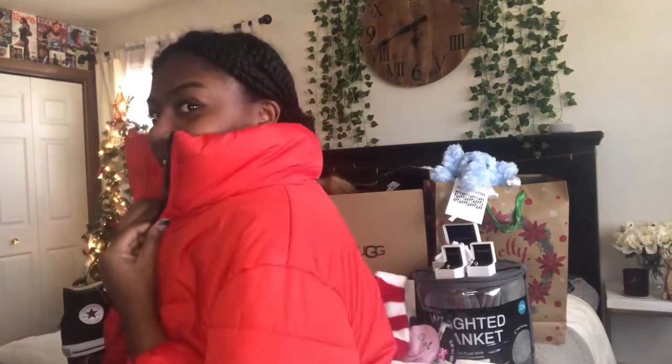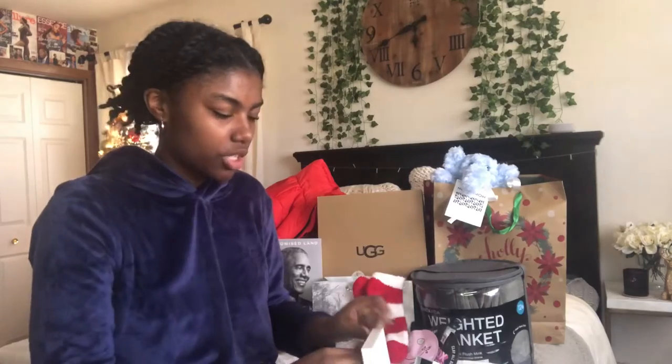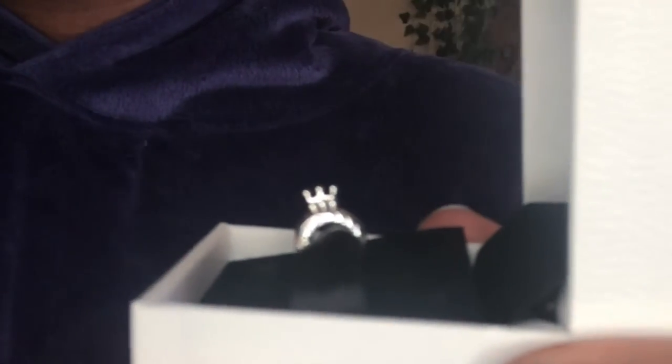Next I got this cute red puffer jacket with a puff collar — I like that. And I got a Pandora bracelet with some charms. The bracelet is a basic chain with a little infinity spacer. The first charm I got is the Pandora O, which has a little crown on it — really cute.